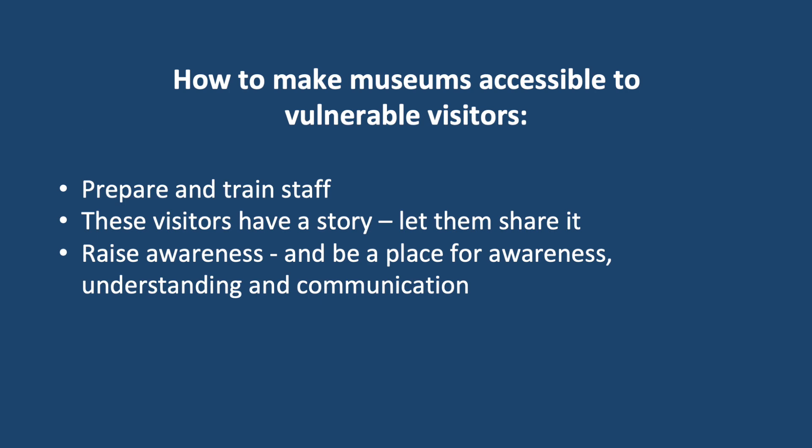So listen to your staff. There will be members of your staff that already have experience with, for example, people with dementia and how they react. Some may have people in their closest family that they can relate their experiences to. Prepare your staff in the best possible way for how these particular groups of visitors might react and what they need.